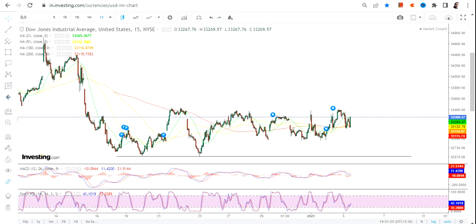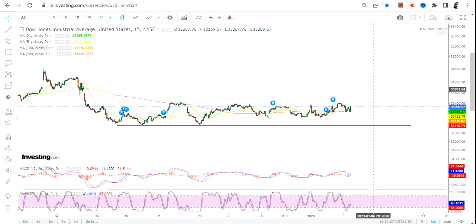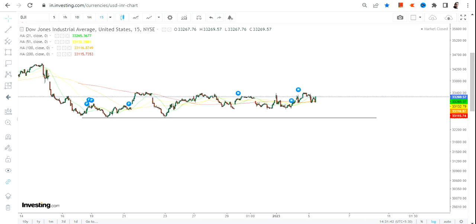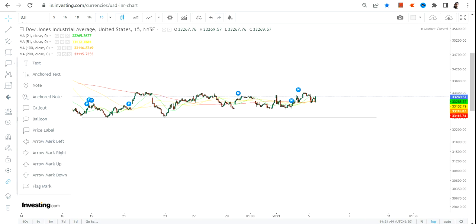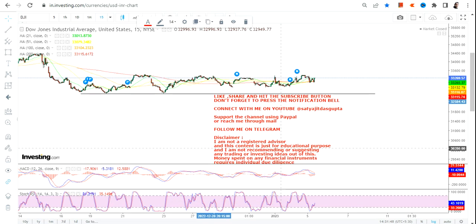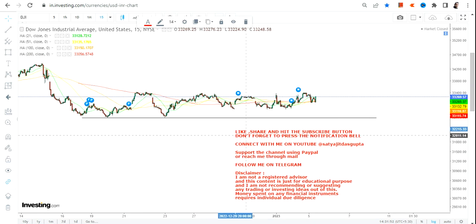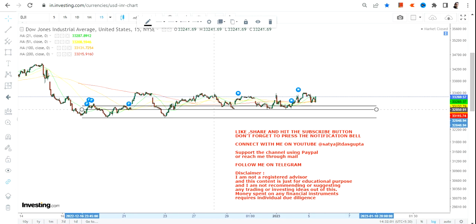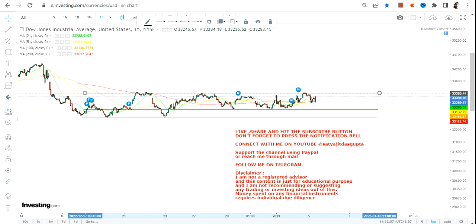One thing is very clear: even though we have seen big intraday volatility, looking at the price action — whether talking about the Dow Jones, S&P, or Nasdaq — they are still holding on to their levels. At the same time, the range is getting narrower day after day, which means something is about to happen, whether on the upside or downside.